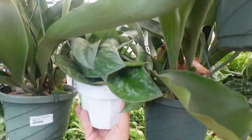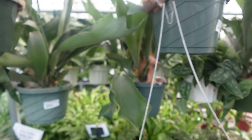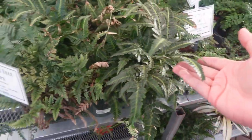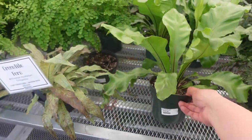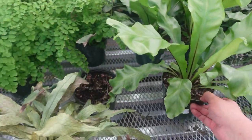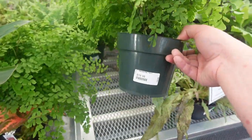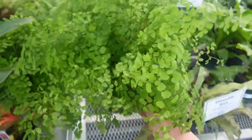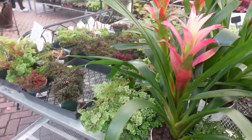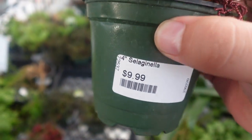Look at this baby — Scindapsus Silver Splash, $35. Bird's Nest Fern $19.99. Crocodile fern — not looking that hot for $30. This is a cute fern — Maiden Hair fern, $20, super cute. Bromeliads $30. I'm bad at pronouncing this one — it's $9.99.